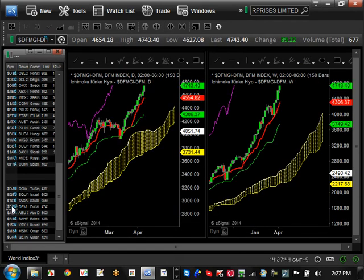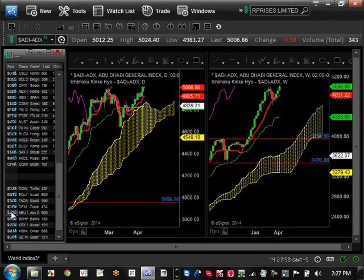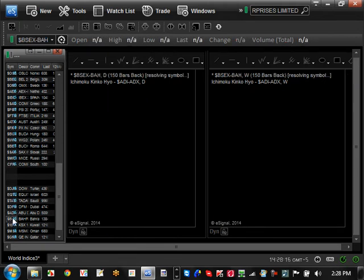Dubai is continuing its strength heading toward $4,800 very soon. Support is at $4,306 and $3,749, both moving up. Abu Dhabi shows a little hiccup in strength but is still very strong — it broke the $5,000 level and looks like it's trying to keep going higher, maybe eventually reaching $5,200. Support on Abu Dhabi is $4,831 and $4,393.